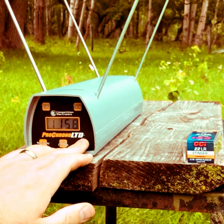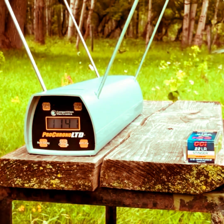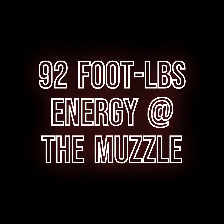High 1158, low 1117, average 1141 feet per second for the 32-grain CCI Stingers.